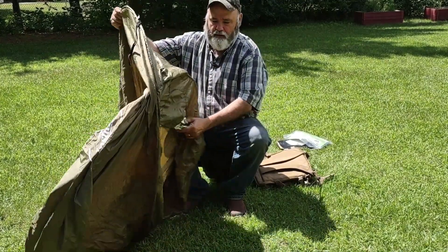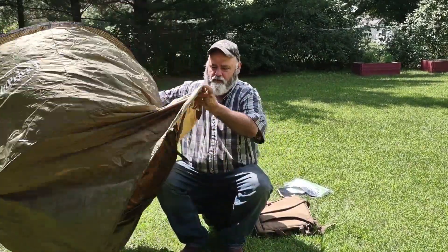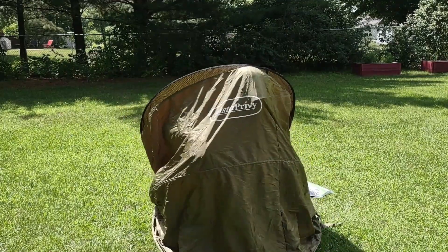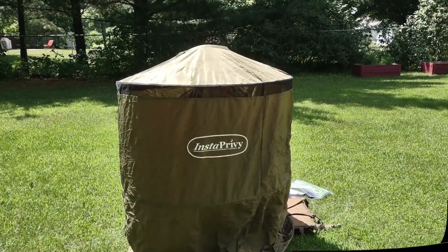And here is the fun part. This is what you hide under. See this thing right here? You put it on here like this, and you could sit here like that.